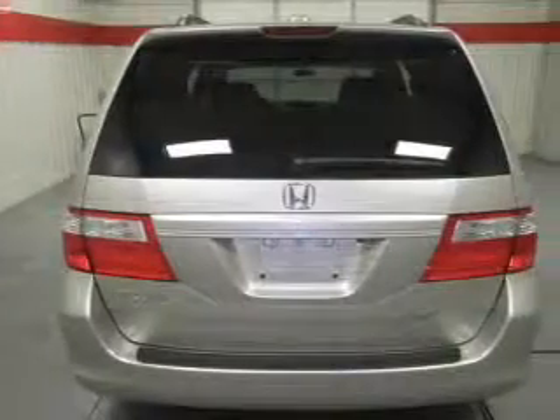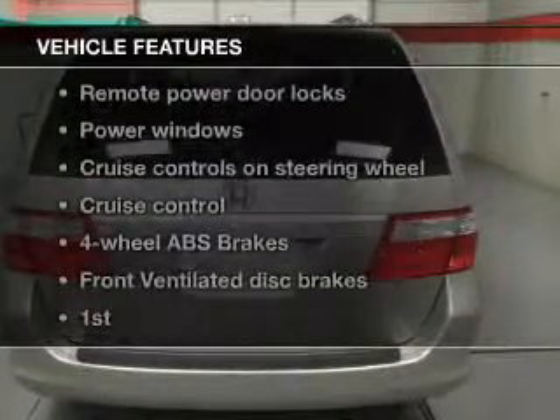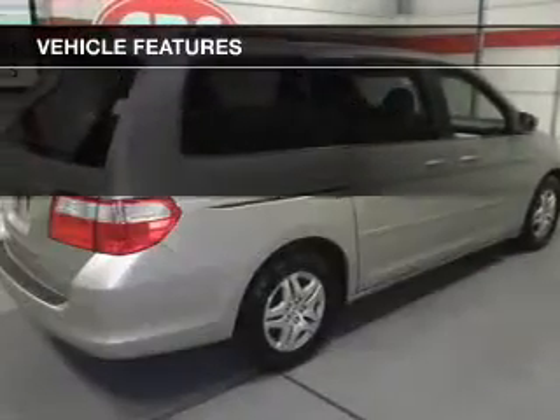Enjoy the comfort of dual temperature controls. Let the outside in with a power sunroof. Plus enjoy these notable features that are included in this vehicle.